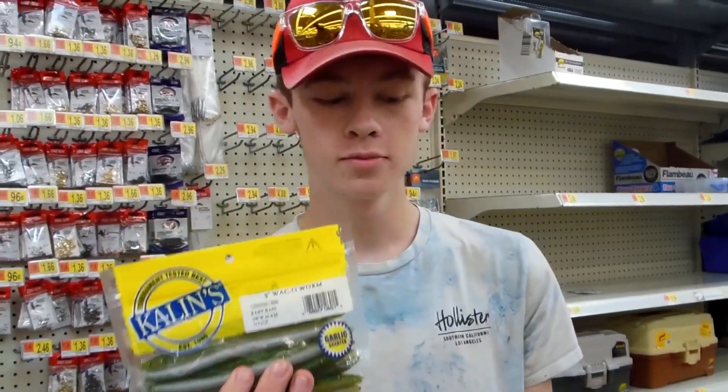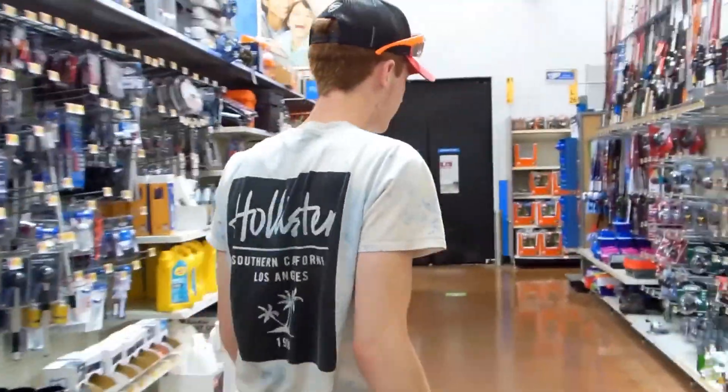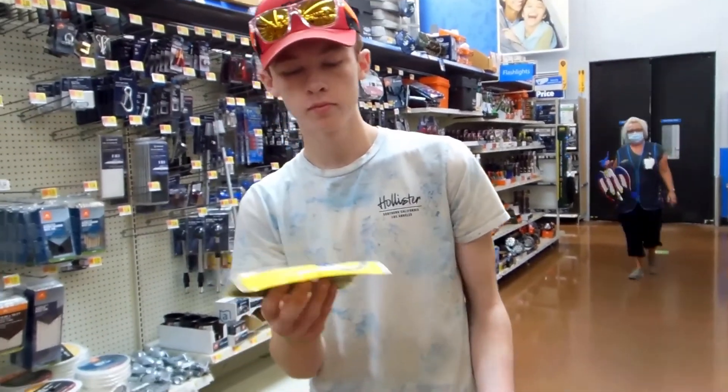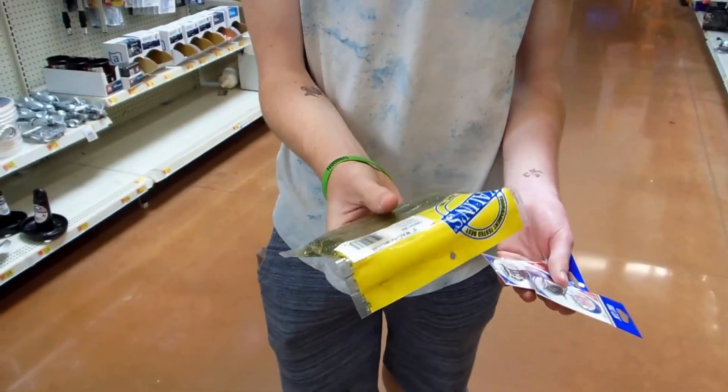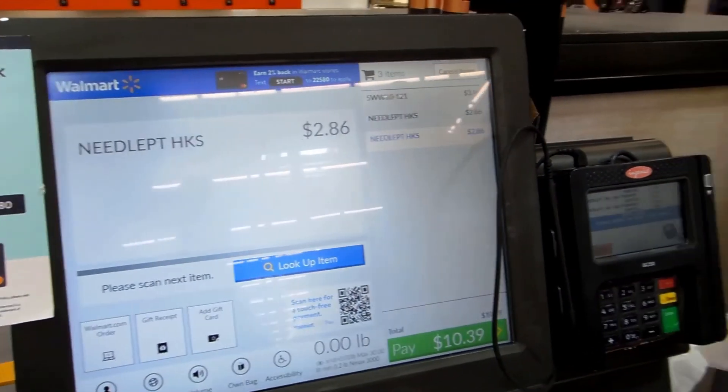Alright, so I'm getting two of these — they're both $3.96. We got to get hooks too. Caleb's not getting hooks because he's using hooks from his tackle box, which is cheating. It's not cheating. Our $10 challenge means you've got to spend $10 on everything — you can only use your pole and fishing line. Oh my god, he doesn't have enough money. He's broke.